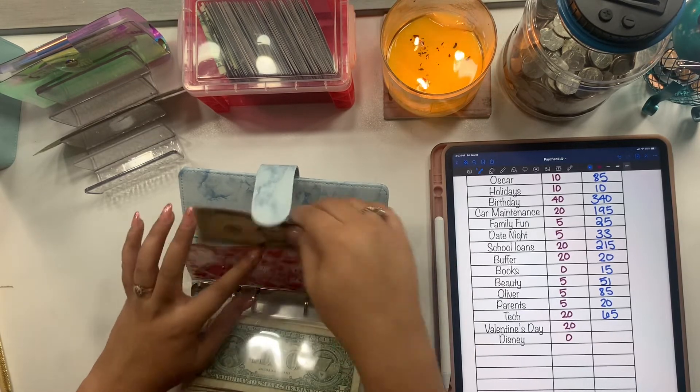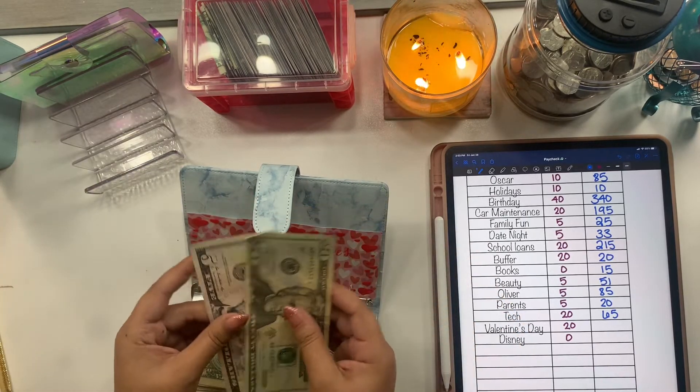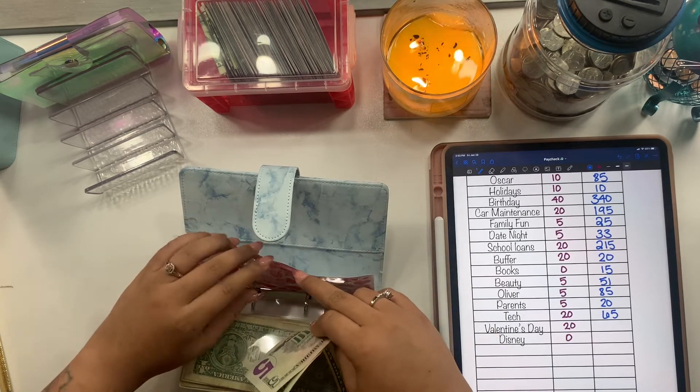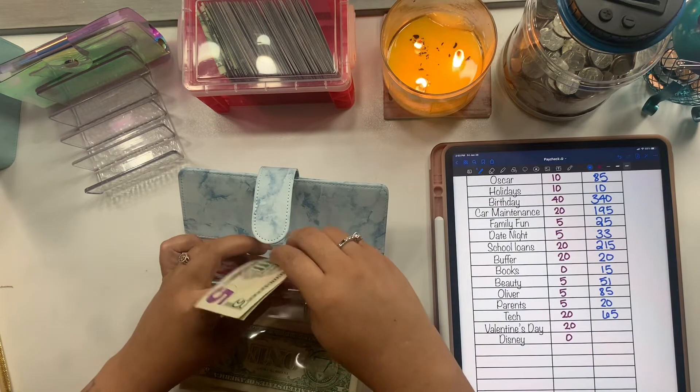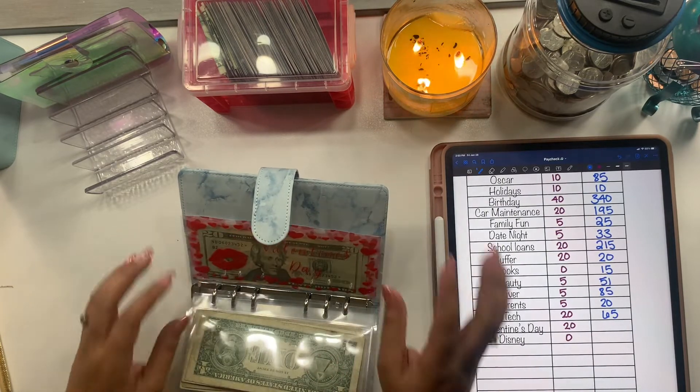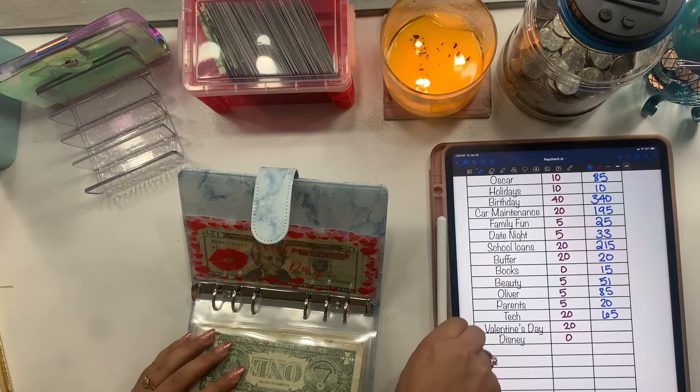Valentine's Day is getting $20 and we now have $25. Are you guys doing anything special for Valentine's Day? If you have any gift ideas, let me know!